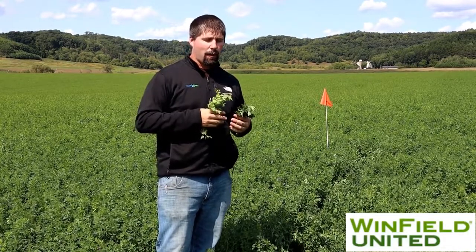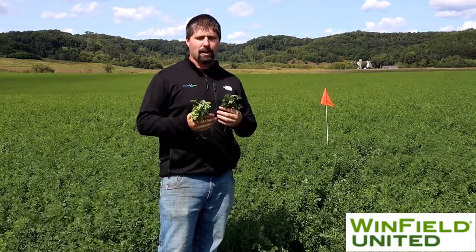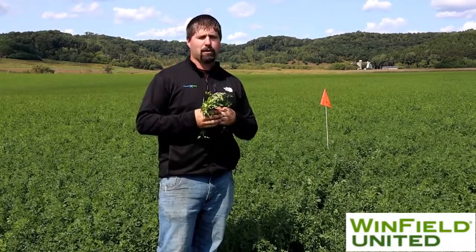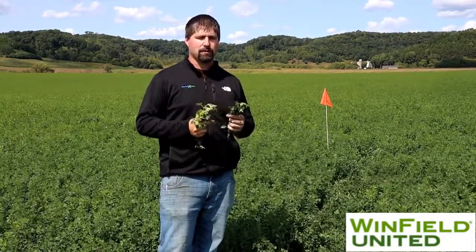The first thing is you should be taking your last cutting of alfalfa by the first week of September, because if we get later than that, we subject the plant to increased injury over the winter where it doesn't have enough energy put down in the root systems. By taking our last cutting at the end of August or the first week of September, based on typical frost dates, we'll have enough 400 to 500 GDD to get the plants tall enough and put enough energy back down into the root system.